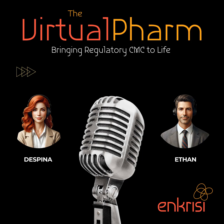Diplomacy plays a role even in the world of science and regulations. Everyone is working towards the same goal: to get safe and effective treatments to the patients who need them, and it takes a skilled communicator to keep everyone on the same page. It's a challenging but ultimately very rewarding career path — a field where you can really make a difference in the world.